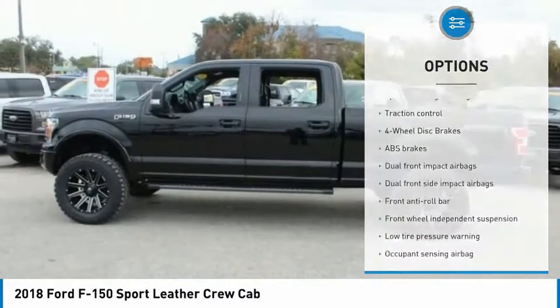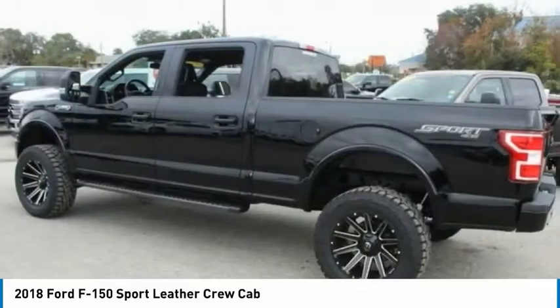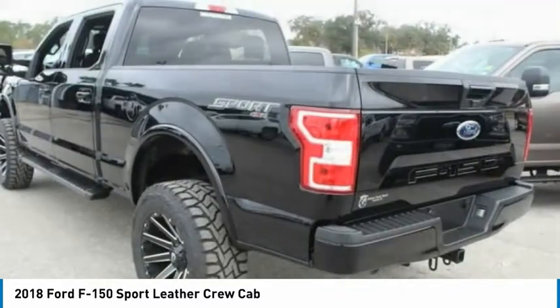Front wheel independent suspension, low tire pressure warning, power steering, tachometer, and passenger vanity mirror.